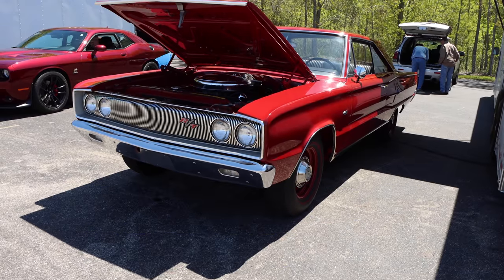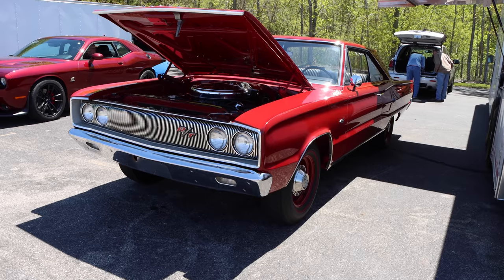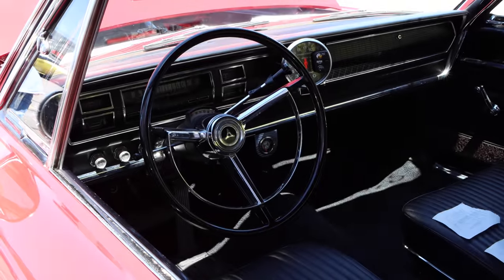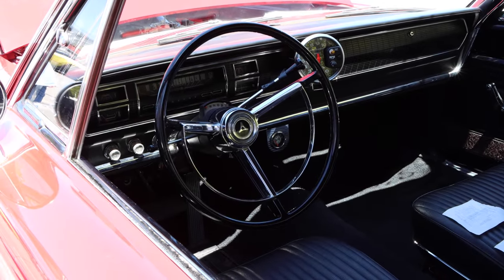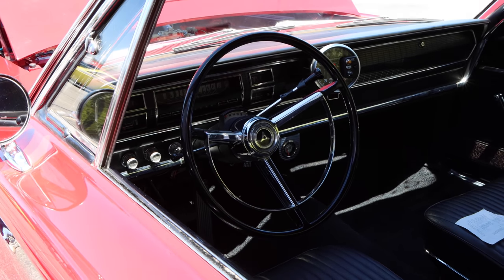And would you believe that this car is with its original owner? Well, it is. And he bought this car specifically for drag racing, and that's why if you take a look inside, you'll find that TorqueFlite 3-speed automatic transmission. Might not be as glamorous as a 4-speed, but it's definitely more consistent on the drag strip.